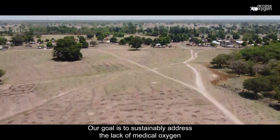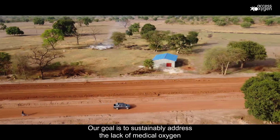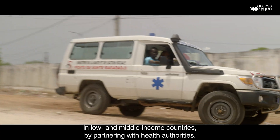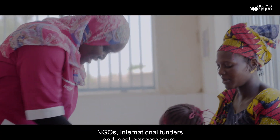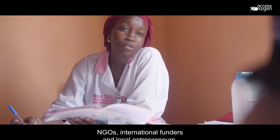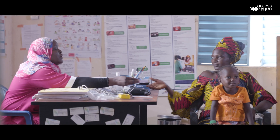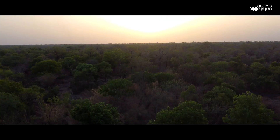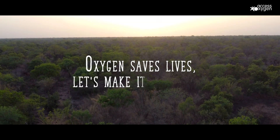Our goal is to sustainably address the lack of medical oxygen in low and medium income countries by partnering with health authorities, NGOs, international funders, and local entrepreneurs. Oxygen saves lives. Let's make it available.